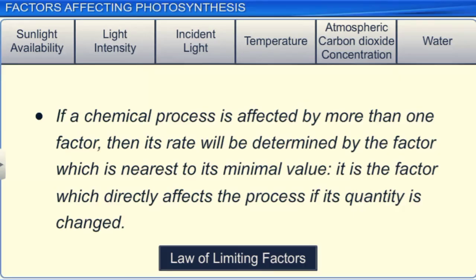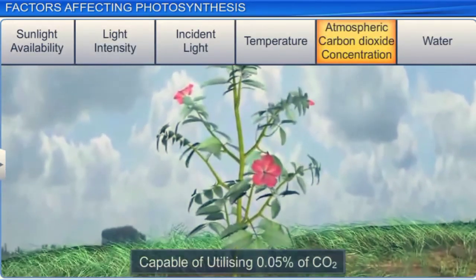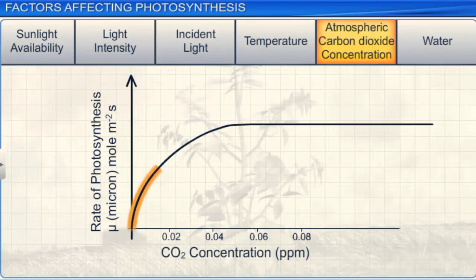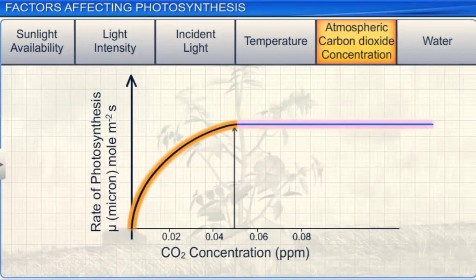Blackman formulated the law of limiting factors, which states that if a chemical process is affected by more than one factor, then its rate will be determined by the factor which is nearest to its minimal value — the factor which directly affects the process if its quantity is changed. In other words, though photosynthesis is dependent on several factors, the rate at which the process takes place is governed by the factor whose concentration is the lowest. A typical plant is capable of utilizing 0.05% of atmospheric CO2 while photosynthesizing at an optimum light intensity. However, if only 0.01% of CO2 is available, then the rate of photosynthesis is limited by CO2 concentration. Upon increasing the CO2 concentration, the photosynthetic rate also keeps increasing. However, if CO2 concentration is increased beyond 0.05%, the photosynthesis rate remains unaffected because other factors such as light intensity and water become limiting.